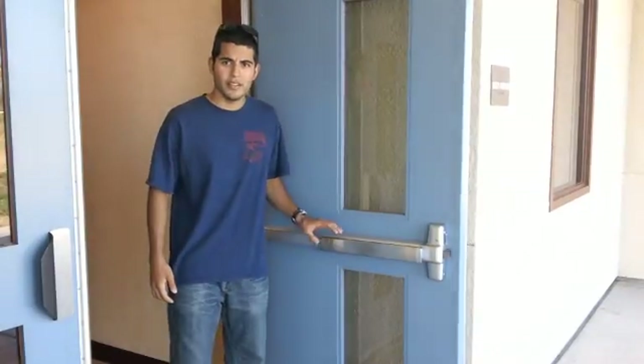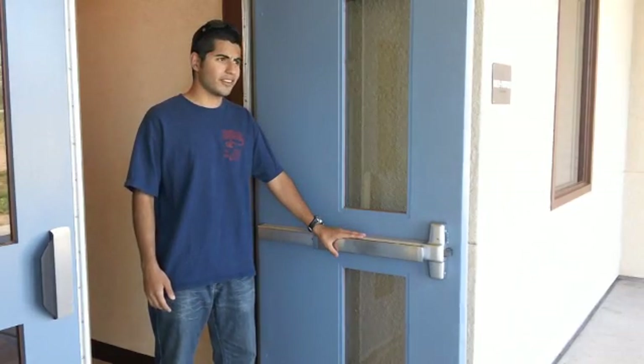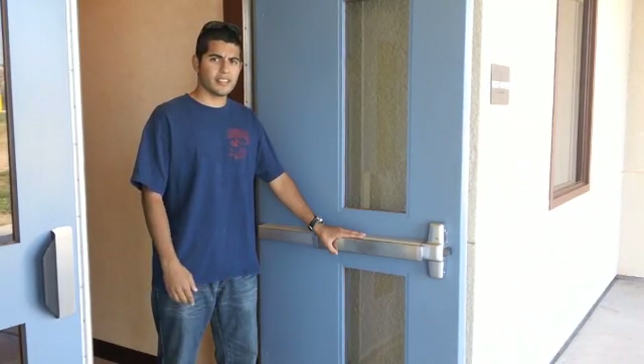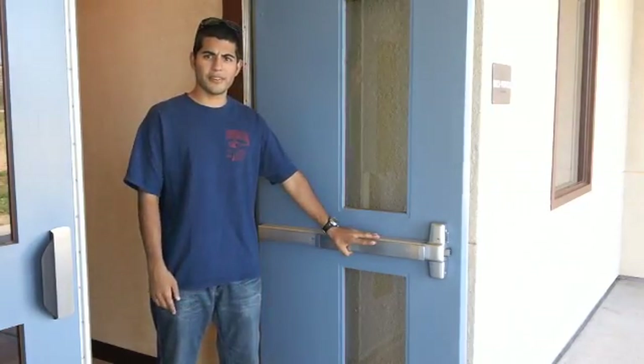Now I'll be explaining the protection features of this school. Here we have a part of the exiting system. This door is equipped with panic hardware. Per regulation, it has to be 36 inches from the bottom of the door and require 15 pounds of pressure in order for the door to open.